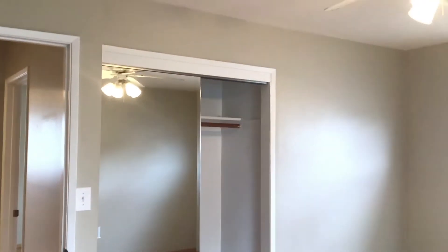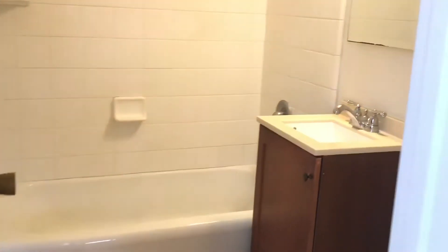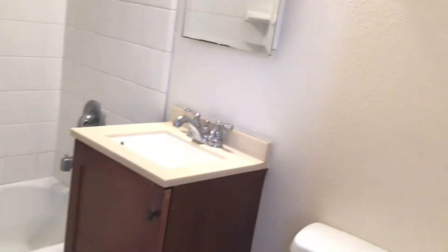Moving back around, we'll go into our master bedroom. Here in the master bed we've got two windows and a ceiling fan. Across from those you'll see another standard size closet. And into our master bath — again you can see the tub-shower combination, single sink, and extra cabinet space. You can also see the nice wood flooring throughout.